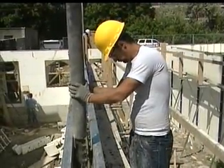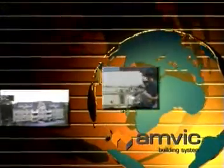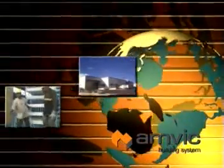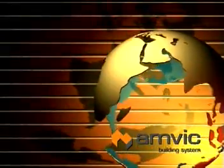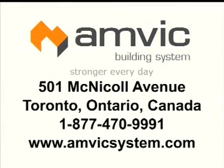We have found the way to turn concrete into the wall building material for the future. If you are looking to build something that gets stronger every day, look to Amvic Building System. At Amvic, we will continue to look to the future in our commitment to anticipate change in the construction industry throughout the world, and provide products today that will endure well into tomorrow.